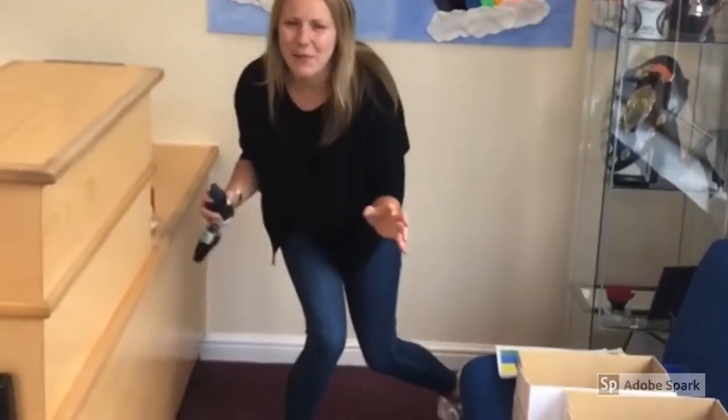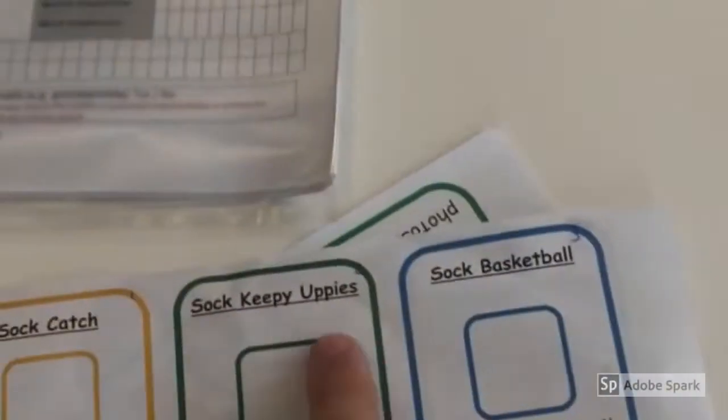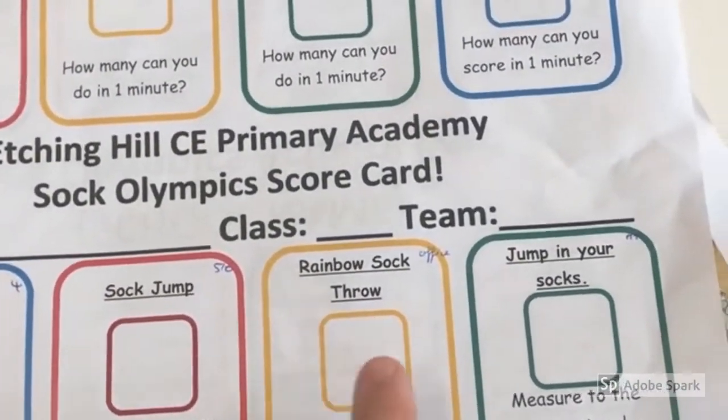How many did you get? 63! Wow, well done. Remember guys to complete in the section here. Well done - are you ready for the next one?